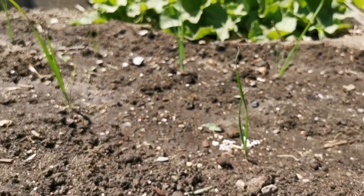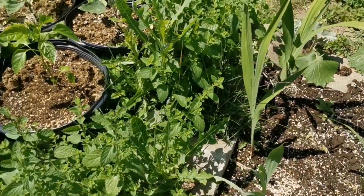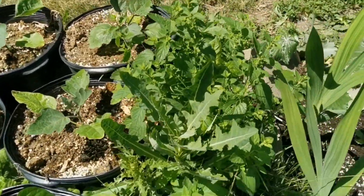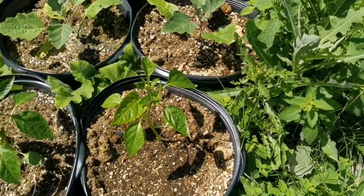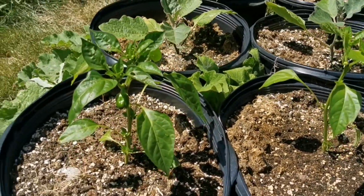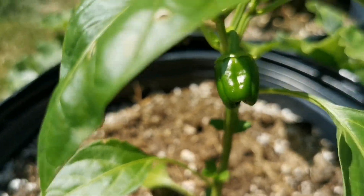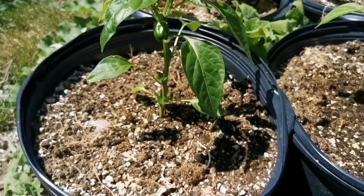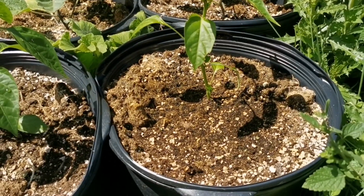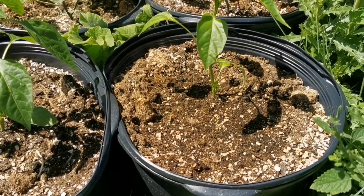Just past that gladiolus bed, here are Ace F1 bell peppers — and I didn't even notice, we actually have some small bell peppers starting already. Ace F1 is the variety I grow on the farm and have been growing for years. It's great for northern climates because it ripens early in the season, and I've always gotten them to go red every year.